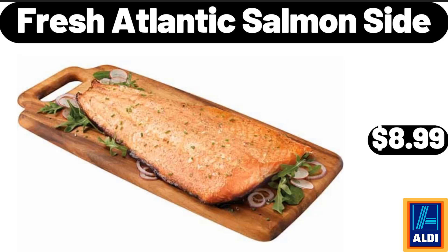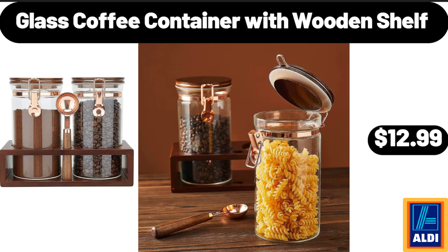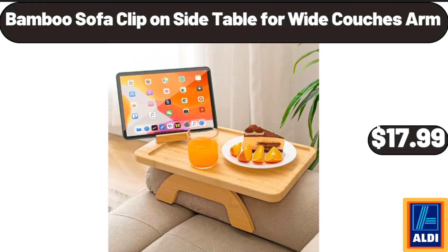Fresh Atlantic Salmon Side 1 LB, $8.99. 3 Tier Wall Mounted Storage Basket for Organizing, $13.99. Glass Coffee Container with Wooden Shelf, $12.99. Anti-Slip Flip Flops Thong Sandals, $8.99. Hand Cut Highball Glasses Crystal Set of 4, $10.99. Bamboo Sofa Clip-On Side Table for Wide Couch's Arm, $17.99.